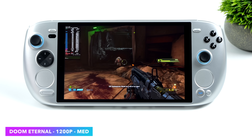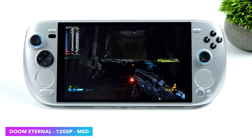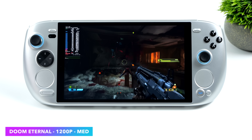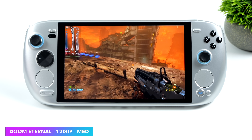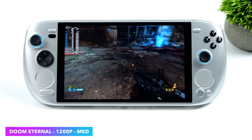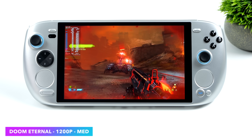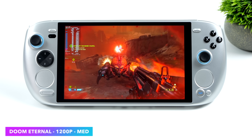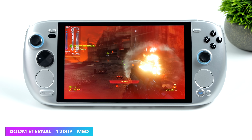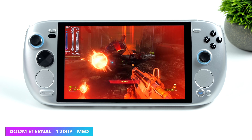Moving over to Doom Eternal — this is one I always love to test on these APUs because it is a great performer. Right now we're at 1200p medium settings with no resolution scale. Going into this I knew we were going to get great performance, and overall we had an average of 78 FPS. I did see it dip down to 67, but never under. Turning V-Sync on and locking it at 60 will make for a really smooth experience.